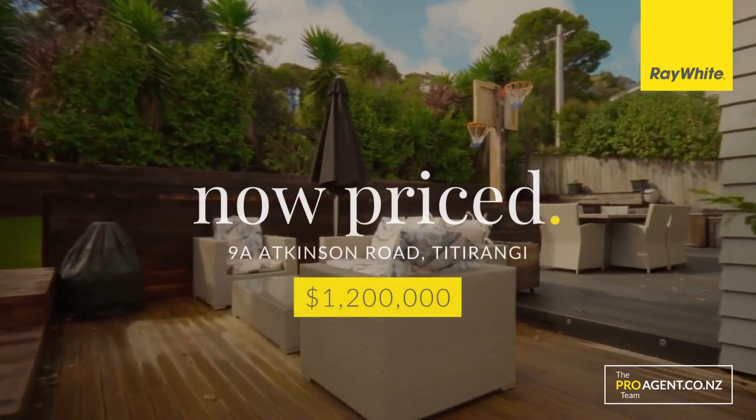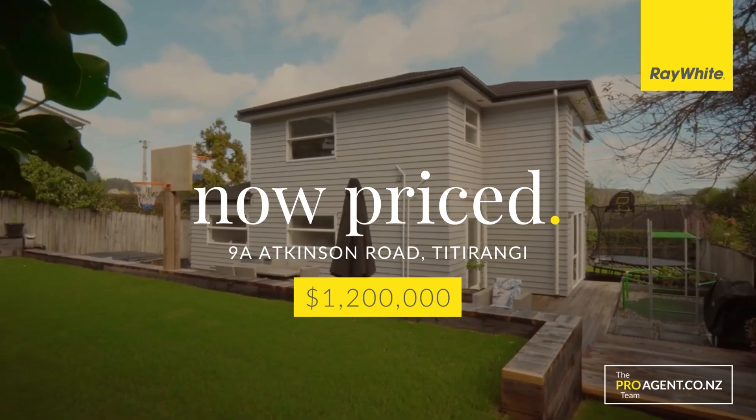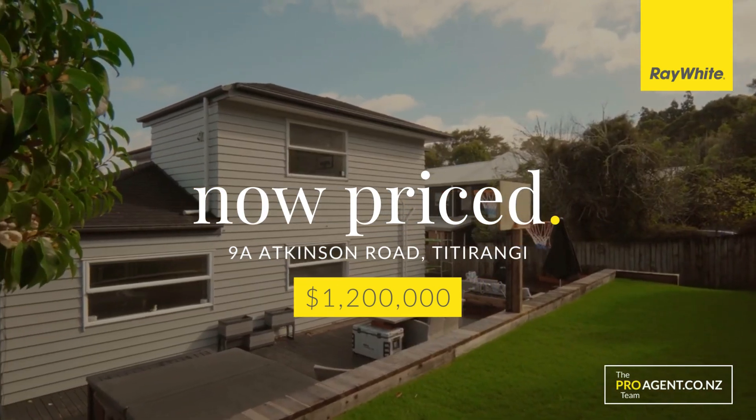Also a reminder of 9A Atkinson Road, which is now priced at 1.2 million. It's an amazing opportunity for someone to own a four bedroom, three bathroom home in a fantastic location, walking distance to great schools in the area. The outdoor entertainment area, if you haven't seen it, is an unexpected bonus. Beautifully presented and set back from the road with a double garage.